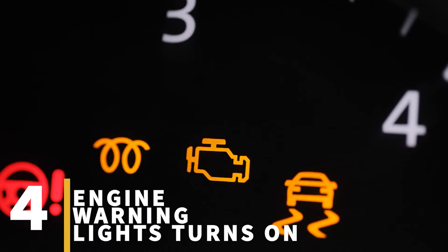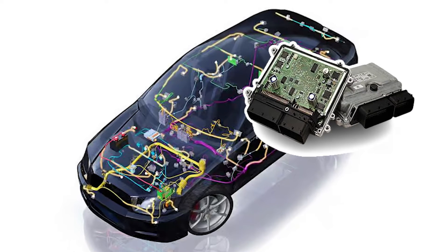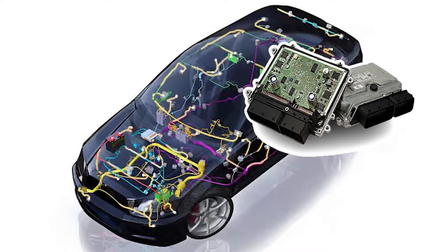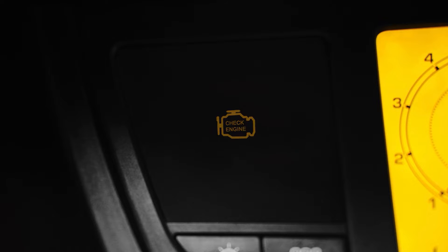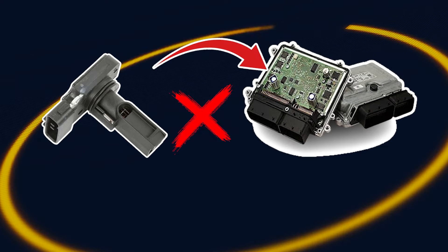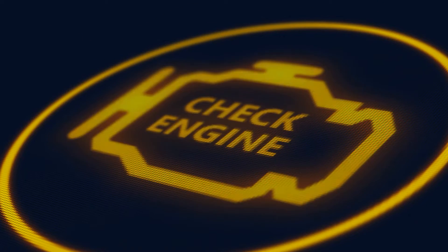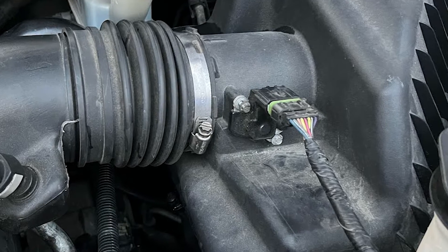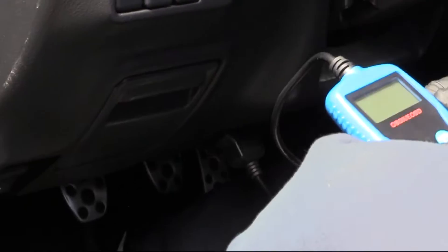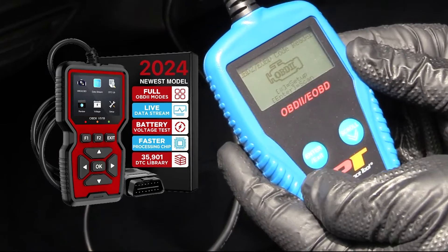Sign number four: engine warning light turns on. The ECM monitors the status of all engine sensors to ensure proper functioning. When it receives faulty signals related to the MAF sensor or its associated systems, it will flip the check engine light on your dashboard. Even if there's no engine light flashing, the presence of a malfunctioning MAF sensor cannot be dismissed. When your engine warning light turns on, it's advisable to use an OBD-II scanner and check the diagnostic trouble codes first.